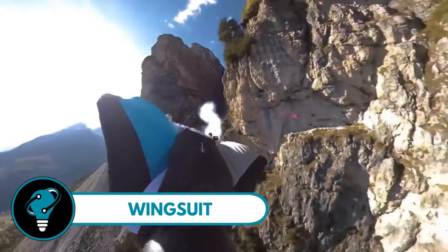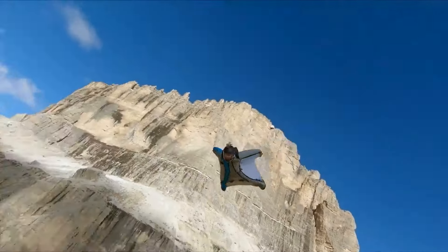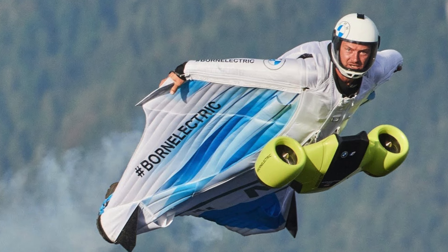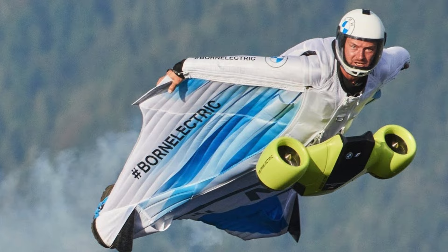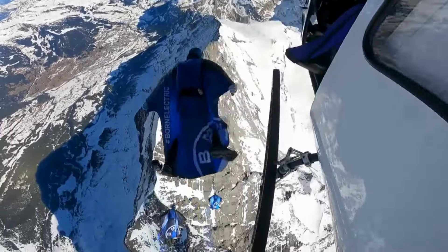Wingsuit — get ready for an adrenaline-packed journey into the skies. The wingsuit, with its unique design, turns the thrill of free fall into a mesmerizing horizontal glide. Imagine controlling your flight with just a shift of your wingsuit's angle — it's the perfect dance with the wind.